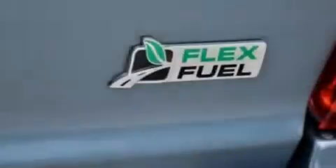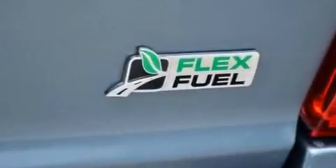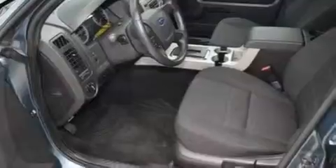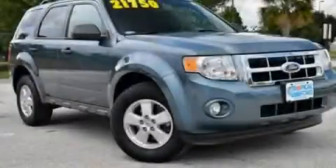With an EPA estimated rating of 28 miles per gallon on the highway, fuel efficiency is still high on the list of priorities. Contact us today and schedule your opportunity to see this vehicle in person.